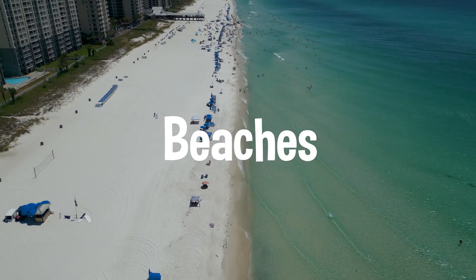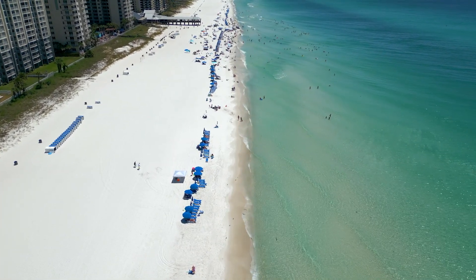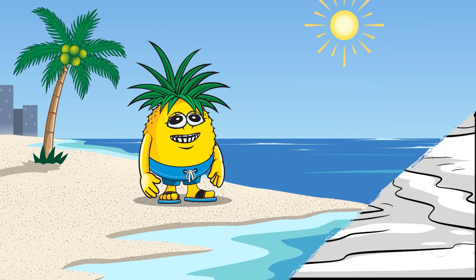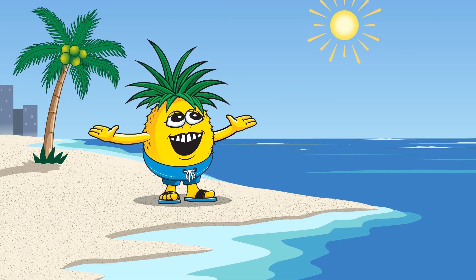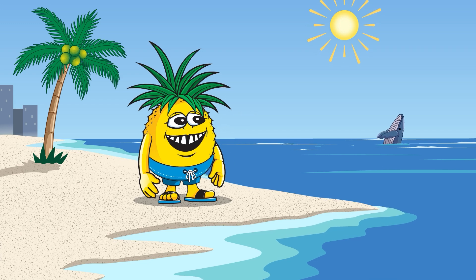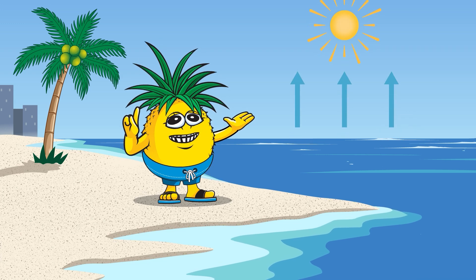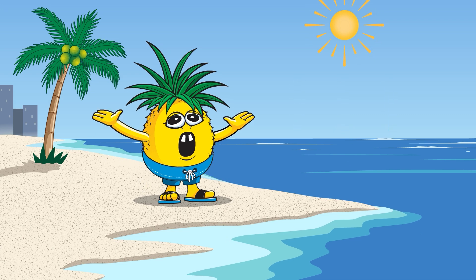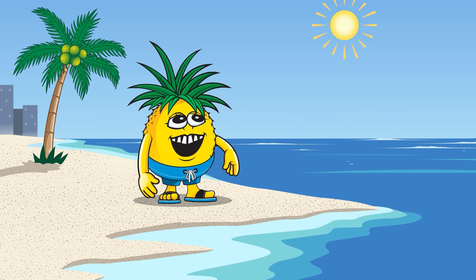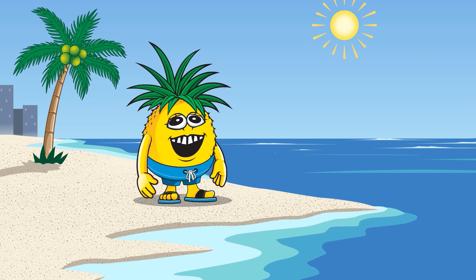And here we are back at the beach. The beach is where the water from rivers, lakes, springs, marshes, and bays finally ends up. This large open area allows for bigger organisms to survive and thrive. But the adventure doesn't stop here. The sun heats up the water, turning it into vapor that rises into the sky. That's right, the water cycle keeps going and going. It's like the ultimate never-ending splash party.